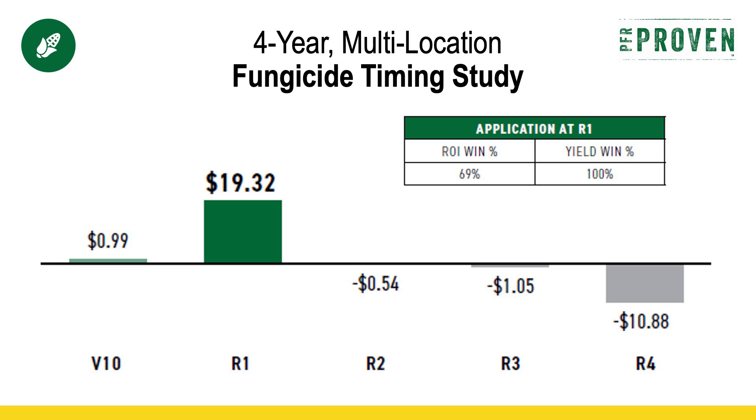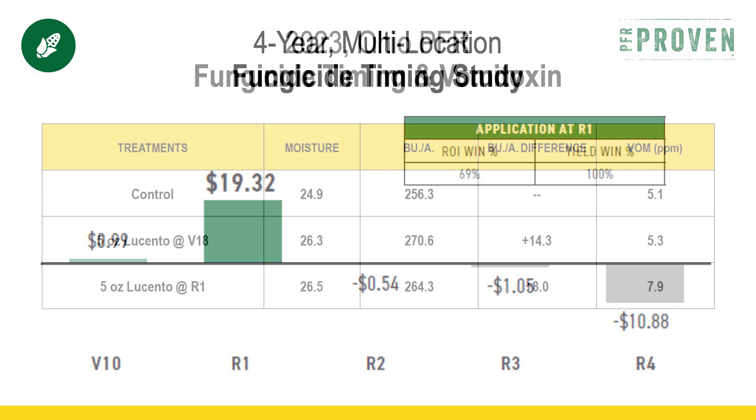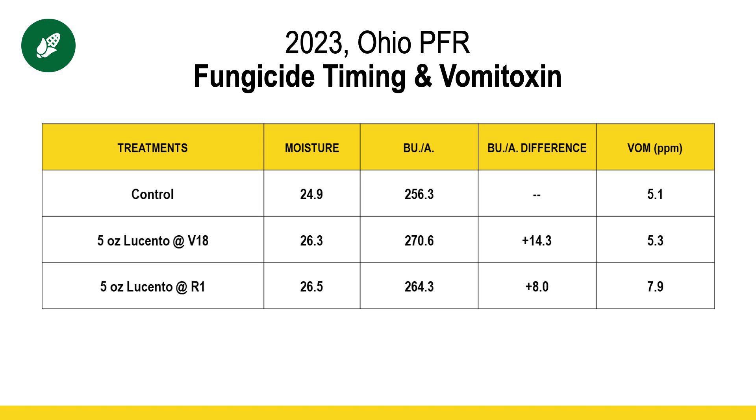When we look at that timing, we've seen that R1 and VT — that tassel emergence — is the best, and it's really easy to identify when tassels are going to start emerging. However, two years ago at our Ohio PFR site, we did a study specifically looking at the effect of fungicide on vomitoxin levels. 2023, if you remember, was the year we saw significant vomitoxin in a lot of corn in Ohio. What we saw was, if you could be just a few days before — that V18 application was only five days prior to tassel emergence — we saw a significant improvement in yield. We believe that helped ease some stress in the plants and lengthened out that pollination period, which gave us a little bit more yield.